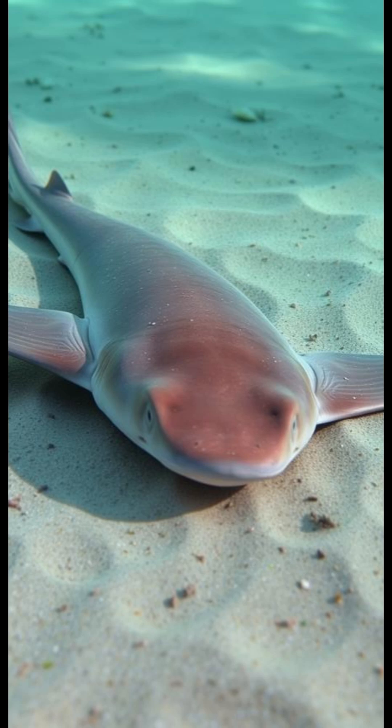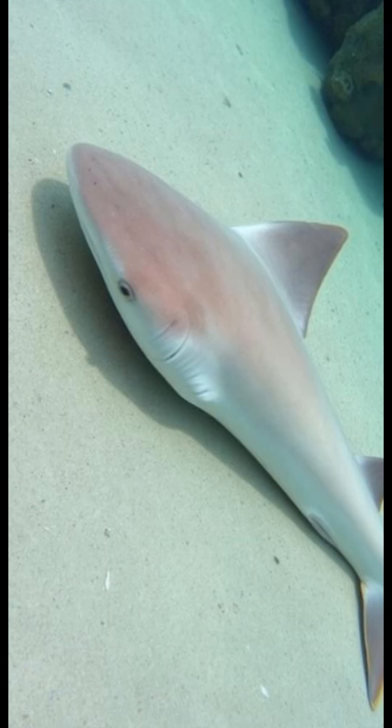Squatina squatina is a shark that completely breaks expectations. Its flat body and wide fins make it look like a ray, but biologically it is a true shark and a highly efficient ambush predator.